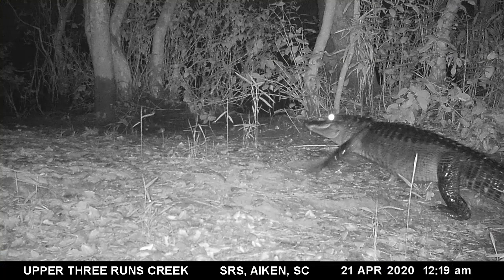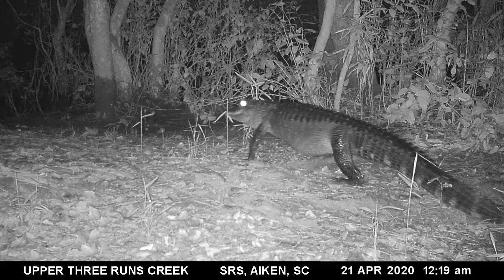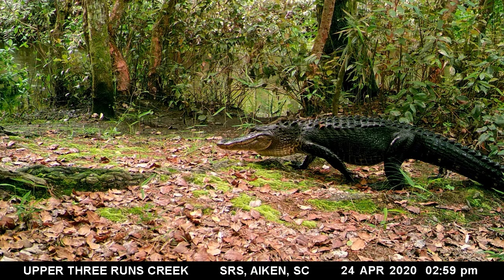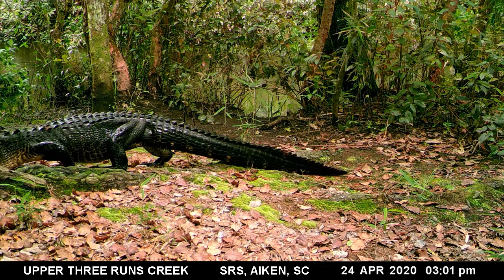These still images were captured as an alligator moved through the area. When walking on land, alligators must lift their bodies up off the ground, which takes a good deal of energy. They often need to take breaks and rest when crossing land.